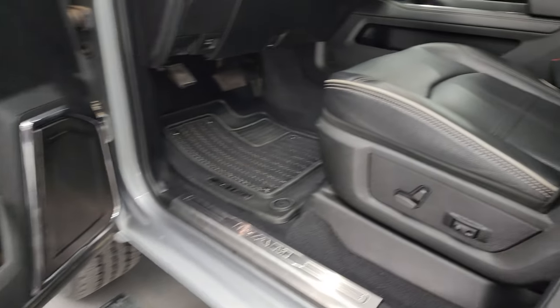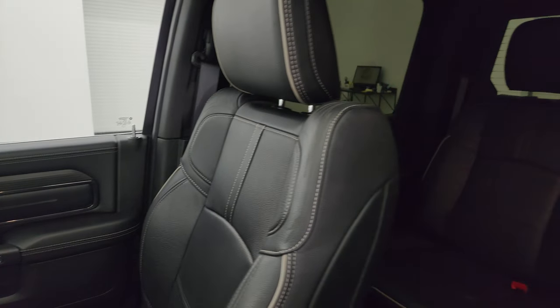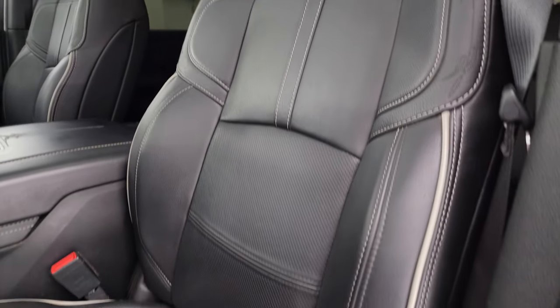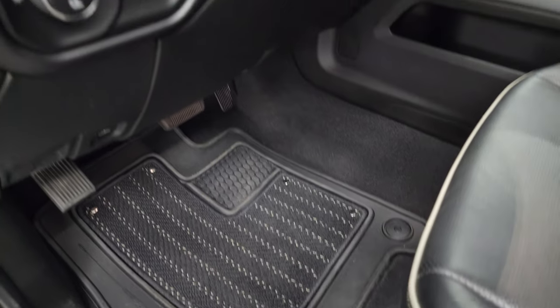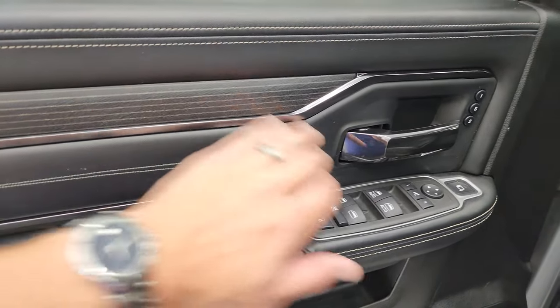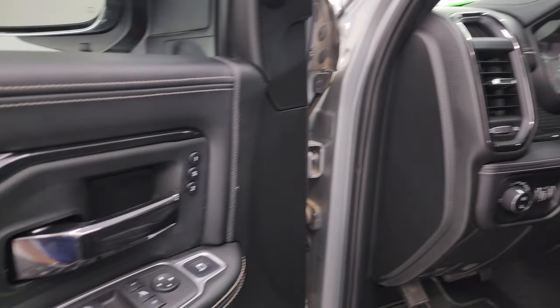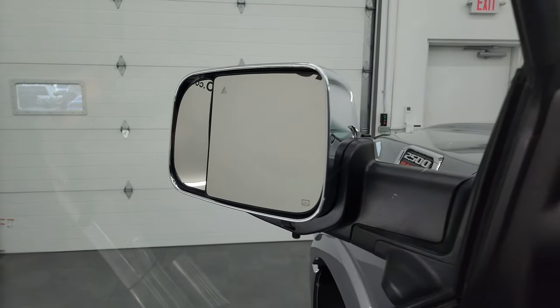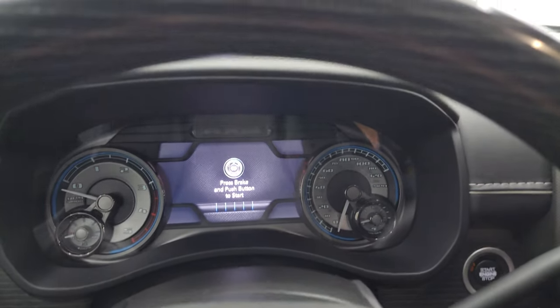Wanted to show you the VIN sticker real quick — no Canadian trucks here. Inside, the Limited Level 1 package gives you the black leather bucket seats — no rips, no tears, with gray piping. Both front seats are heated and cooled. Factory all-weather floor mats up front. Auto headlamps, power pedals, power windows, locks, and mirrors. You get the stitching on the door and wood grain trim. These mirrors do power fold in — both sides working properly. You also get memory driver seat and power blind spot mirrors — you can control the passenger side mirror from inside the truck, which is pretty sweet.